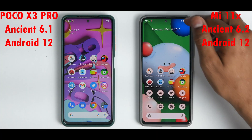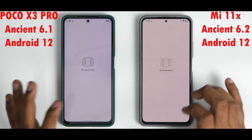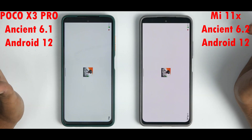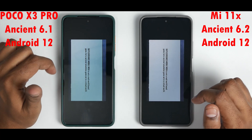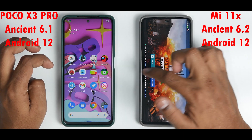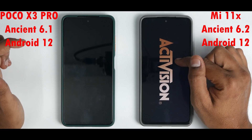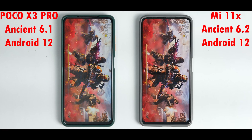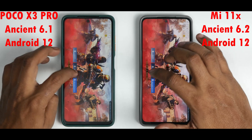Both devices have around 70% and 50% battery, connected to the same Wi-Fi, with no apps in memory. Starting with BGMI — 3, 2, 1, go. Similar timings on both. The Mi 11X clearly loaded BGMI first — power of the 870. Call of Duty Mobile — the Mi 11X is running way faster. Similar timings to fully load though.